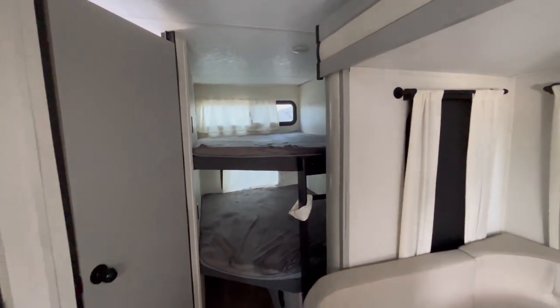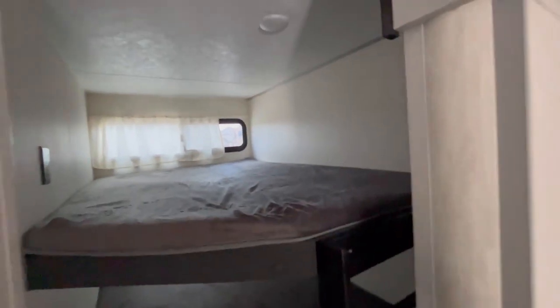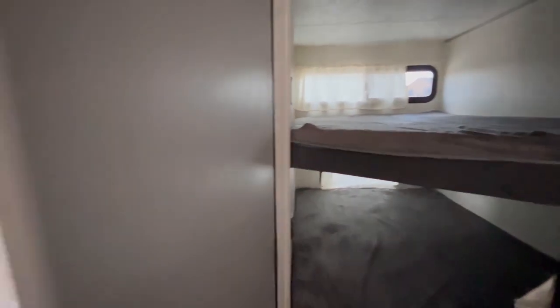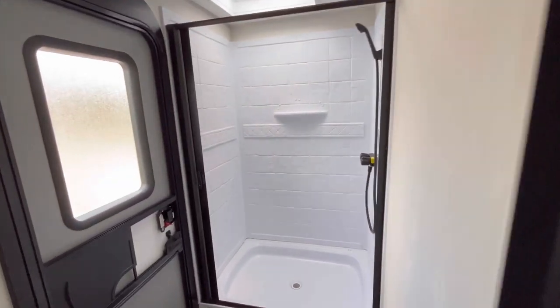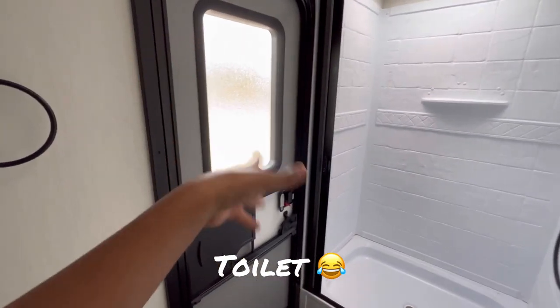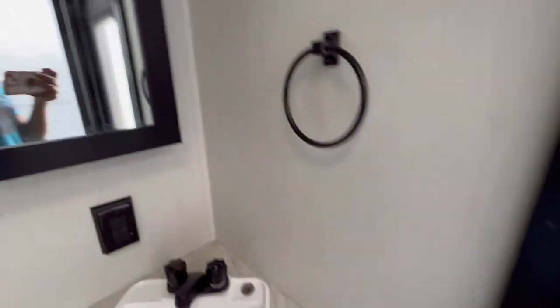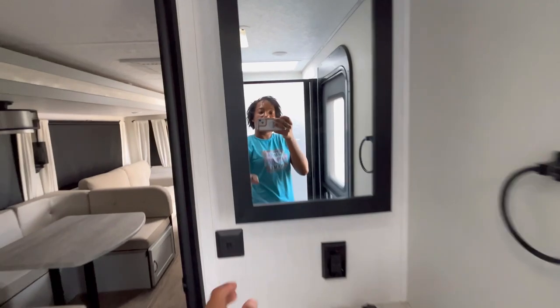We have the bunk beds, and underneath the bunk beds they also have storage area. Opening this door, we have a stand-up shower — y'all, this backsplash is extremely beautiful. We have the tub, and this door actually goes outside. Then once again we have the sink, more storage space, and a medicine cabinet.